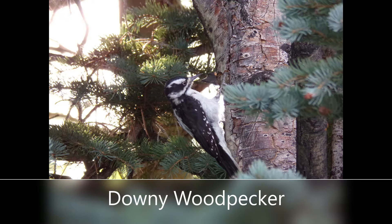Downy woodpeckers have straight chisel-like bills, blocky heads, and wide shoulders. This one was photographed in the San Isabel Forest just outside of Rye, Colorado. If you see a woodpecker in Colorado that is a checkered black and white color, then you have found a downy woodpecker. They use their bills to drill into trees and eat the insects found inside. Out of the common knocking noise we all associate with woodpeckers, you can also listen for their bird call to help identify what type of bird species are around you.